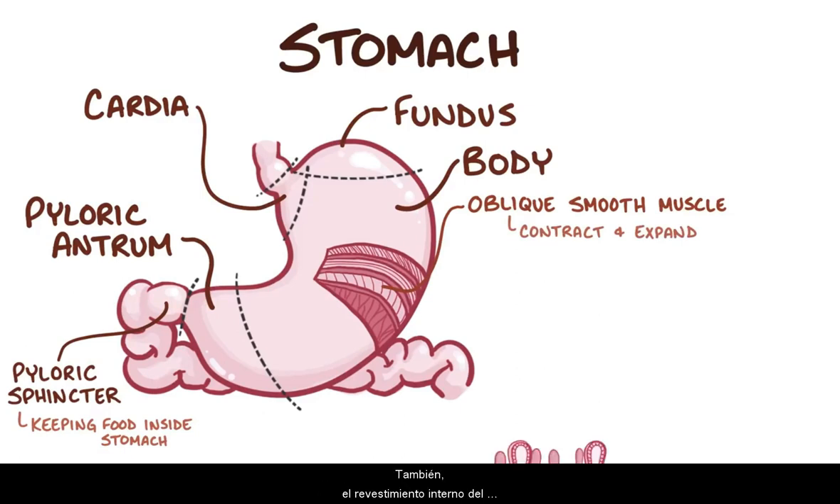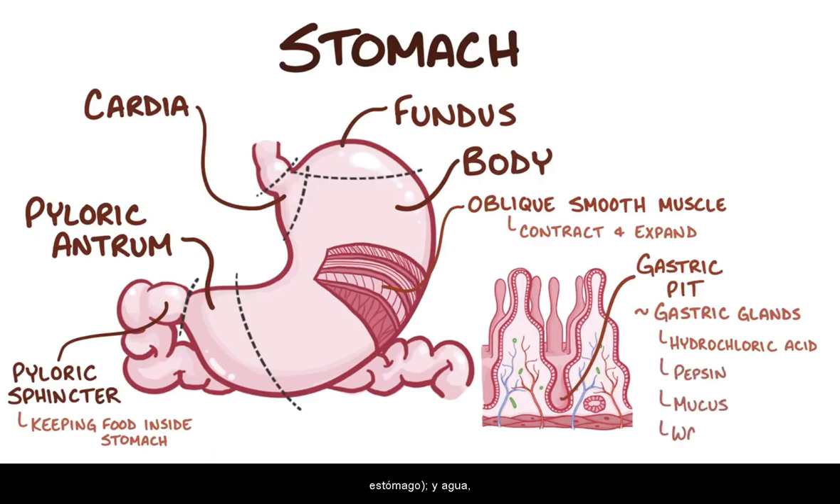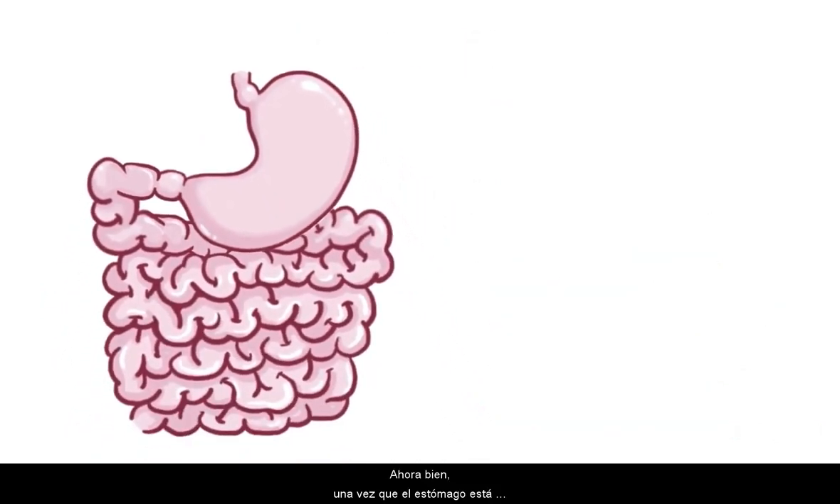The inner lining of the stomach has millions of tiny gastric pits that dive down into the gastric glands. These glands contain a variety of secretory cells which produce gastric secretions. Gastric secretions are made up of hydrochloric acid, which helps destroy any pathogens that slip through the food; an enzyme called pepsin, which chops up proteins; mucus, which protects the stomach; and water, which turns the bolus into a liquidy pulp called chyme. Once the stomach is done, the pyloric sphincter opens, allowing the chyme to pass into the small intestine.